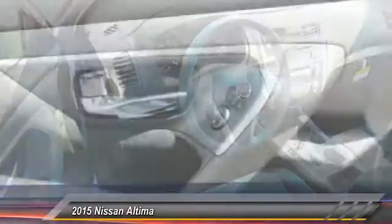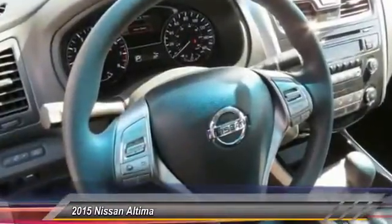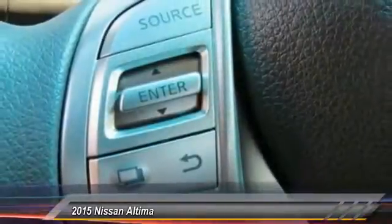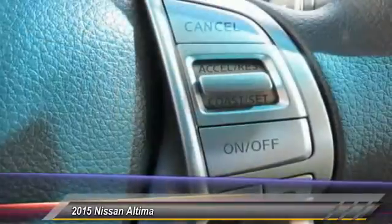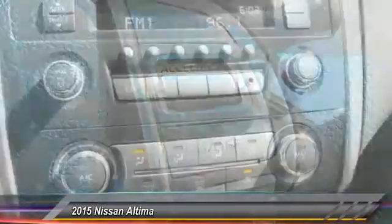This vehicle has less than 100 miles. Here are some of this vehicle's great options: traction control, anti-lock braking system, power steering, air conditioning, front Bluetooth wireless data link for hands-free phone, cruise control, AM FM stereo radio, rear defrost, FWD, and security system.